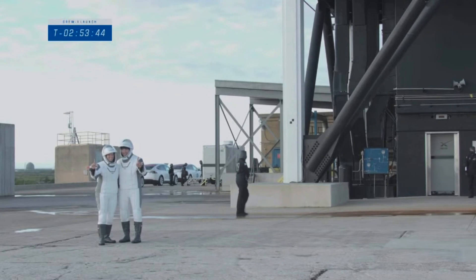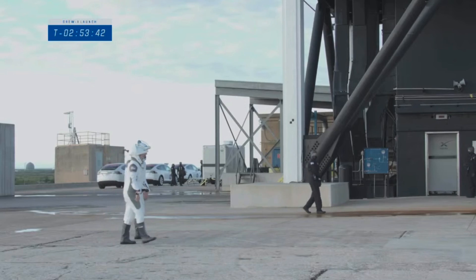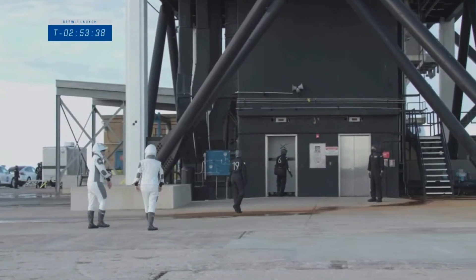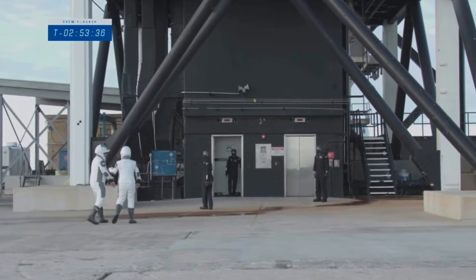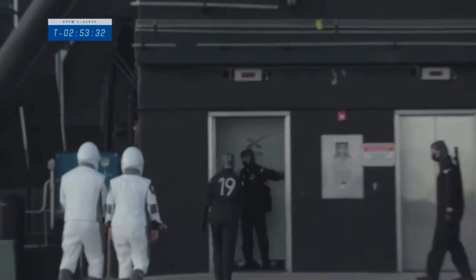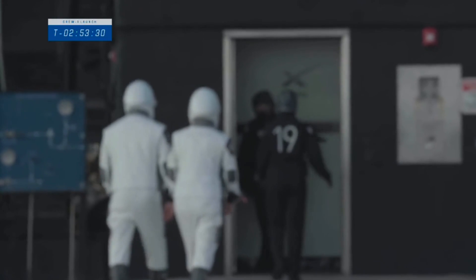Here they are. The astronauts have begun to emerge from their bio break. I'm not sure which pair this is — I think that might be Victor and Soichi. I think that might be Shannon on the right. Victor and Shannon.